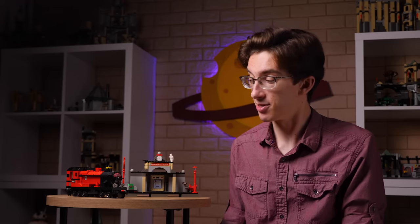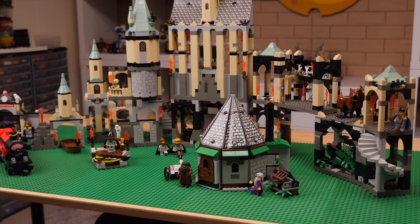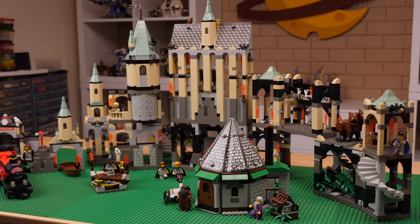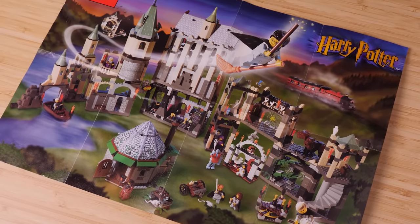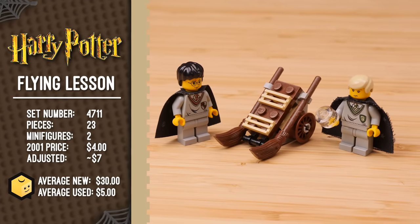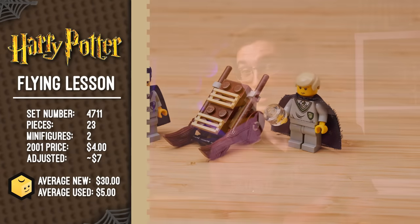This was the last 2001 Harry Potter set I ever picked up. While nice, I didn't feel like I was missing out on too much — the modern versions of the train are just so much better. The Sorcerer's Stone wave of sets is divided into two waves: the first that came out in September of 2001, and the second wave that came out in January of 2002, which served as an in-between before the Chamber of Secrets sets would drop later the same year. And there actually is a tiny little set — Flying Lesson from January 2002, the smallest of all the Harry Potter sets we'll be covering.